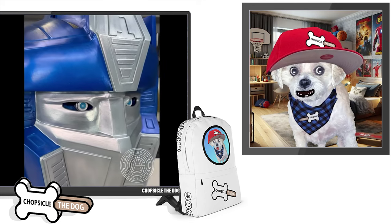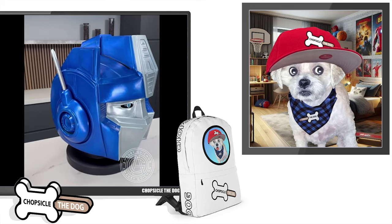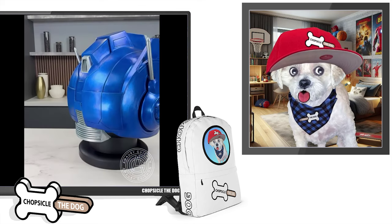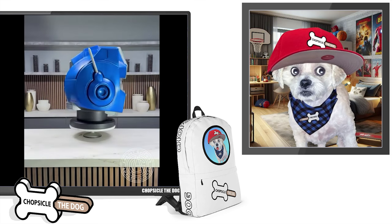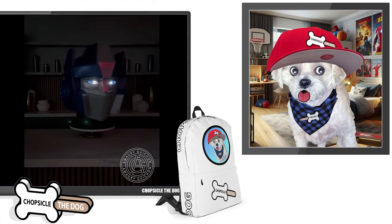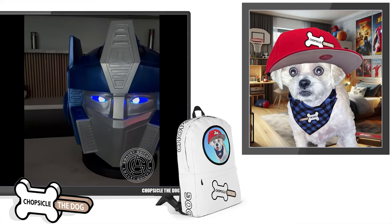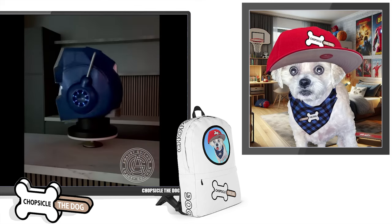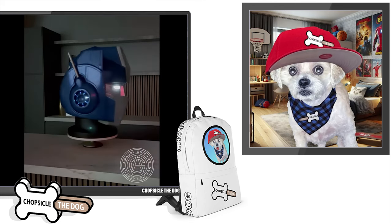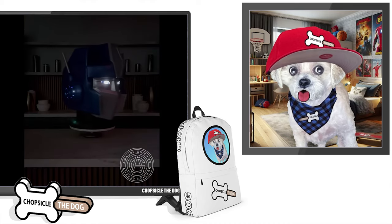That is Optimus Prime in his prime. Wow. And it just spins, and it lights up the eyes. You can even see it light up through his ears too. Wow. Now that is Optimus Prime.